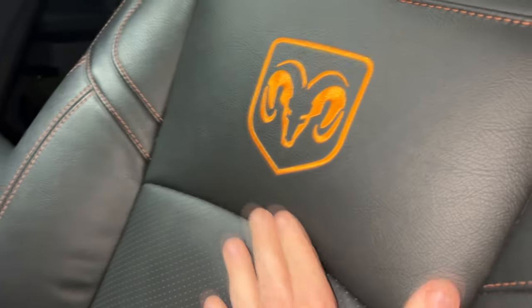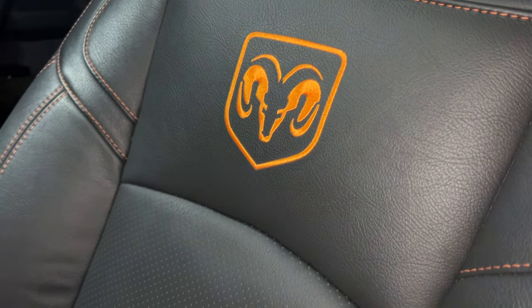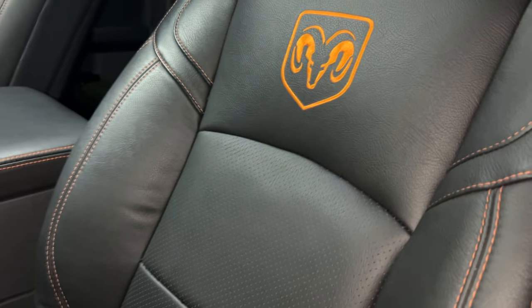I'll sit perfectly in there. I love my seats.